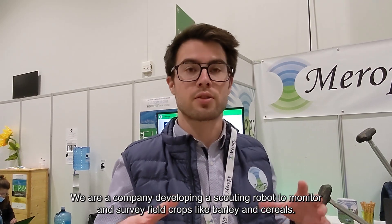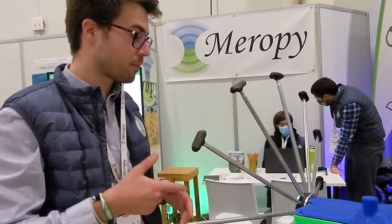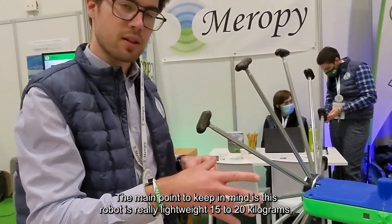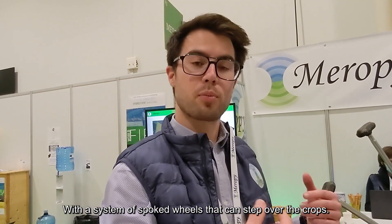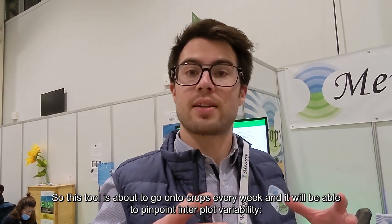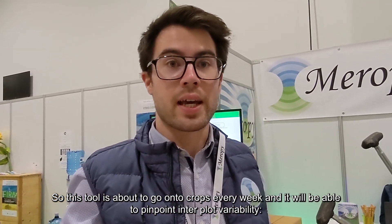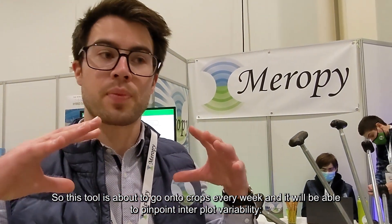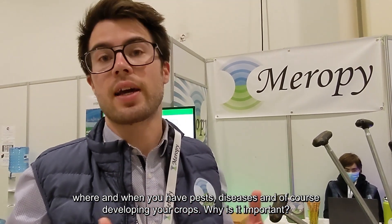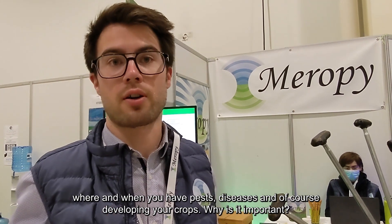My name is William Guitton. I'm co-founder of Mirror P. We are a company developing a scouting robot to monitor and survey field crops like barley and cereals. The main point to keep in mind is this robot is really lightweight — 15 to 20 kilograms — with a system of spoked wheels that can pass over the crops. This tool is able to go on the crops every week and will be able to pinpoint intraplot variability: where and when you have pests, diseases, and weeds that are developing on your crops.